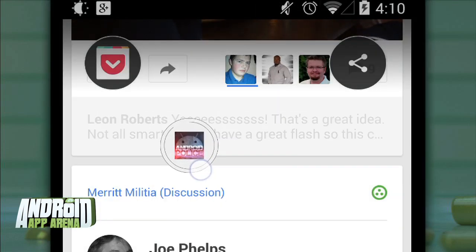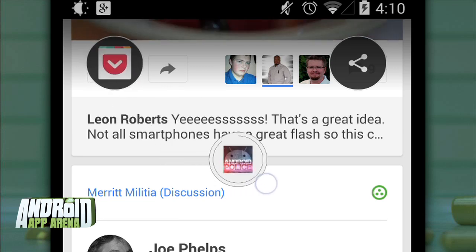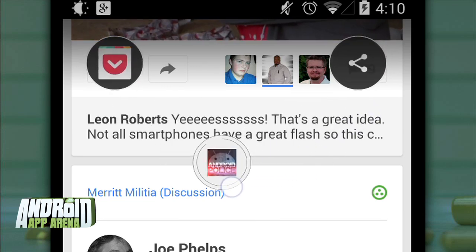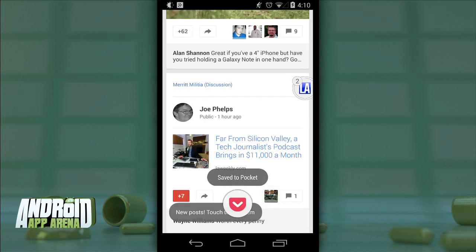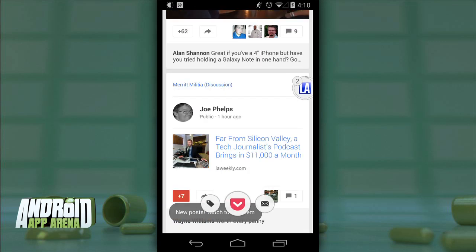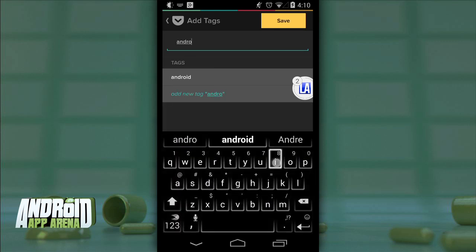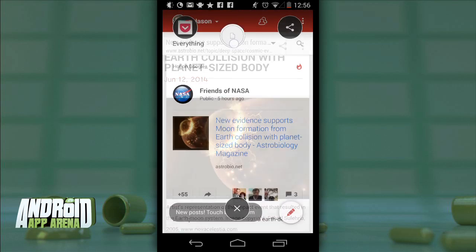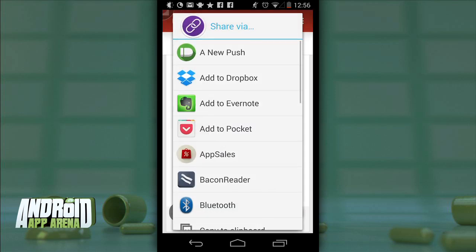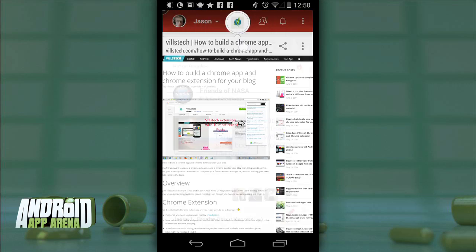One thing I love about Link Bubble is its easy-to-use sharing implementation — a feature I use all the time. When you hold on a particular tab, you're presented with a few on-screen targets. The left and right targets can be programmed to share with whatever app you like, given that it accepts share intentions. I have my left bubble set for Pocket, which makes production of this show and All About Android incredibly easy — I just drop the link onto the Pocket target, let go, and move on. My right button is set for the share menu to share with any other app on my device.